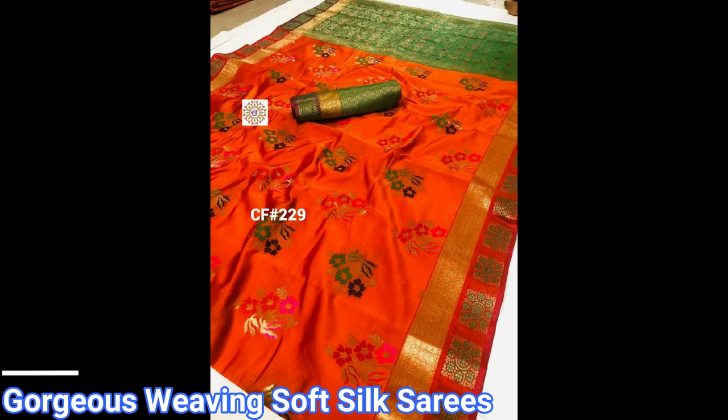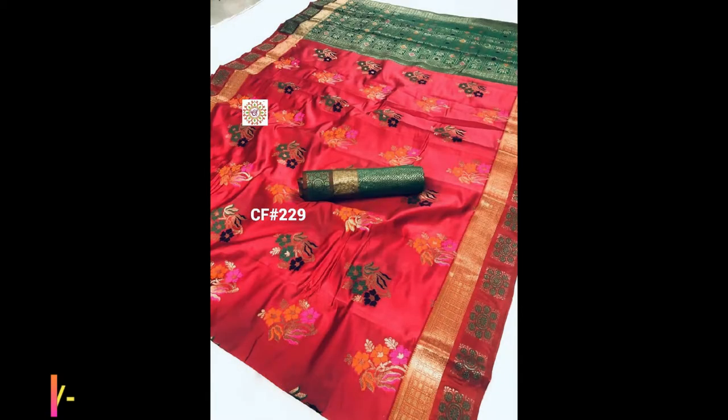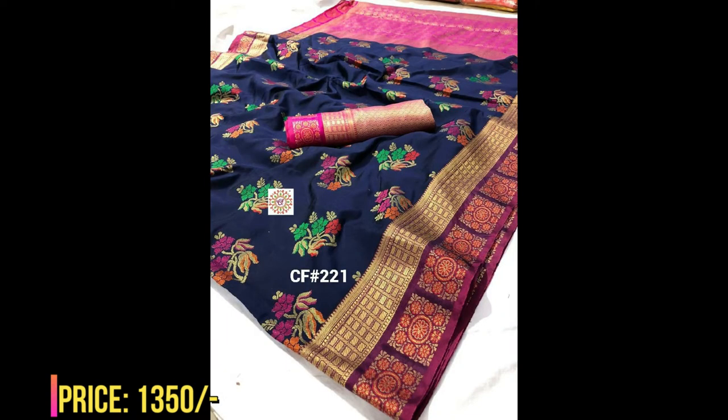All over, the saris have a beautiful floral design with awesome and gorgeous antique finish big border, along with rich pallu. You will get a contrast matching blouse piece for each and every sari in this video — the same blouse piece displayed on the sari is what you will receive. These georgias waving soft silk saris are priced at 1350 plus 100 shipping.